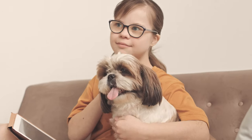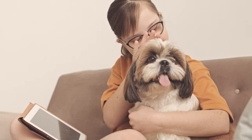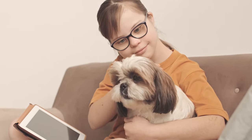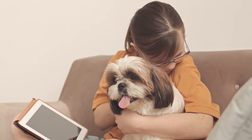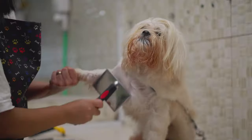The Shih Tzu is very loyal, loving, and calm. It is also very adaptable, and can live in any environment as long as it is with its owner. The Shih Tzu does not shed much, but it does need regular brushing and grooming.